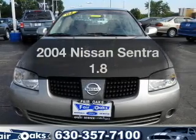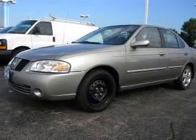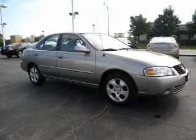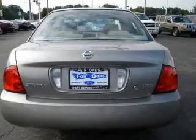Get noticed in this 2004 Nissan Sentra. If you're looking for an automobile with great attributes, look no further. With an efficient four-cylinder engine connected to a smooth shifting automatic transmission, premium wheels lend a distinctive appearance.